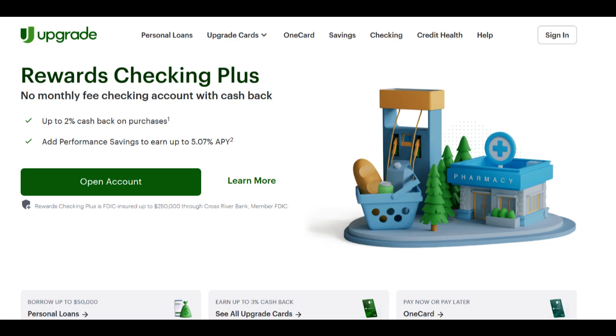Upgrade Car Loan is a financial service that provides individuals with the opportunity to purchase their dream vehicles through financing. In this comprehensive review, we will explore both the advantages and potential drawbacks of using Upgrade Car Loan, helping you make an informed decision about your vehicle financing.